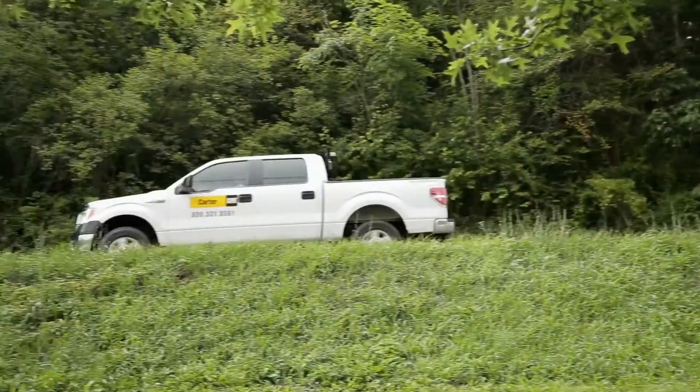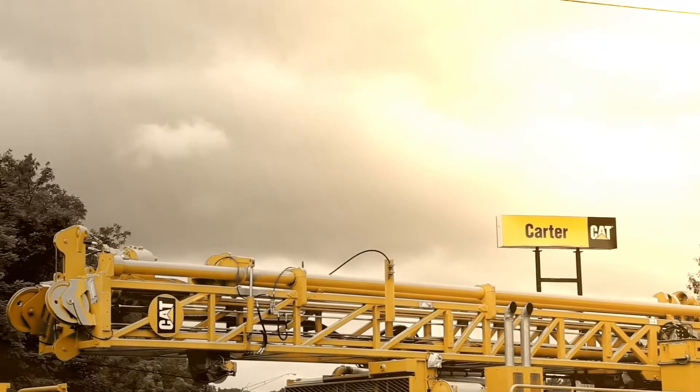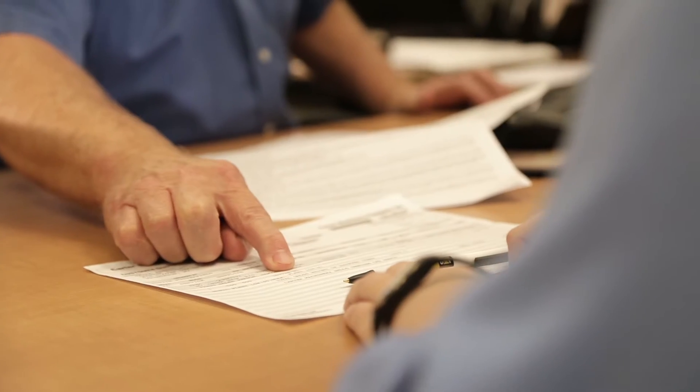24 hours a day, 7 days a week. Room and pillar or long wall, Carter Machinery's parts and service capabilities are unparalleled.